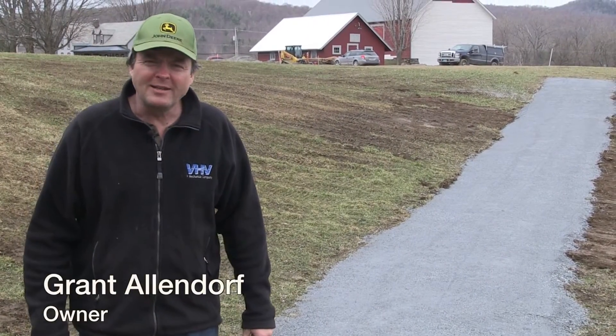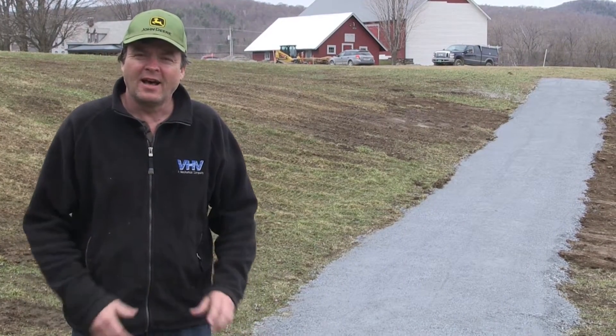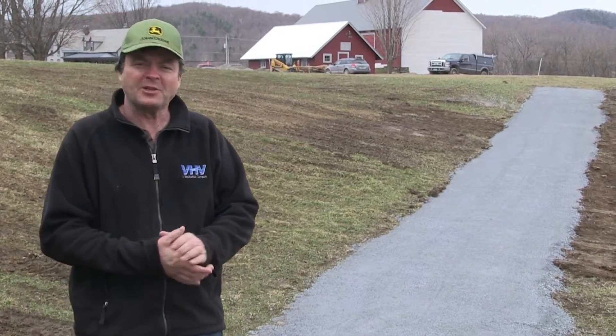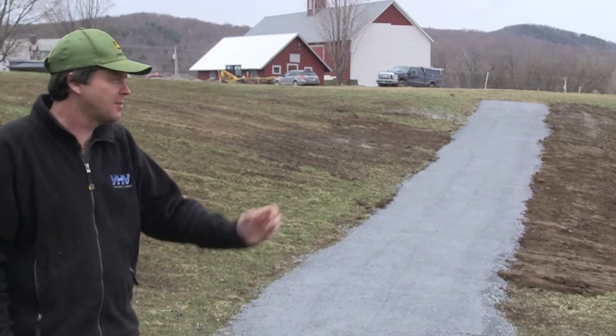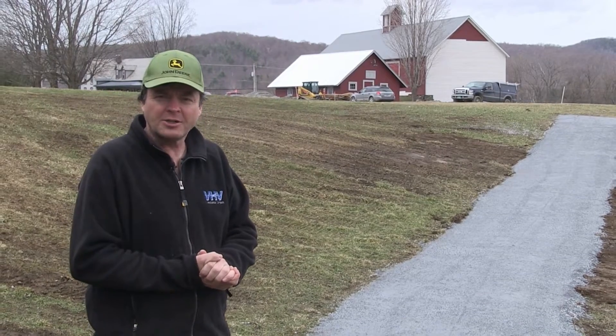Grant here from the Mansfield Barn. Just wanted to give you an update on Weeks 17 and 18. Chris and Justin Spence from Spence Excavating a couple of days ago did the path. It's approximately 80 feet long to give this area some handicapped accessibility for people to get down to the arch.